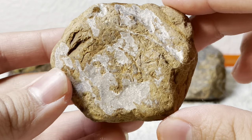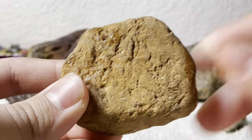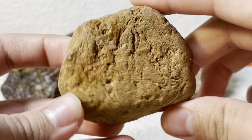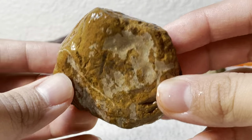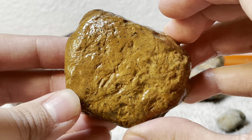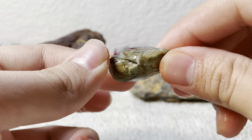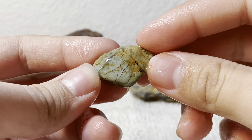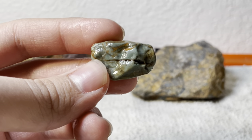Then we have this one — I want to call it yellow jasper but I'm not so sure. That thing is beautiful too, it's got quartz right here. Let's get it wet — beautiful. Then we got this one, very small but I thought it was pretty cool. Get that wet and you see that color pop out way more — it's like a piece of light blue chert.